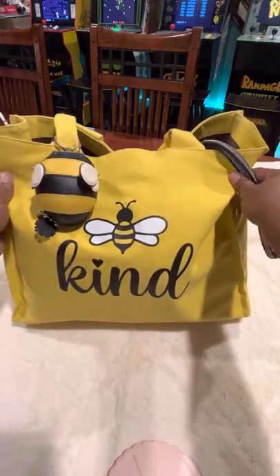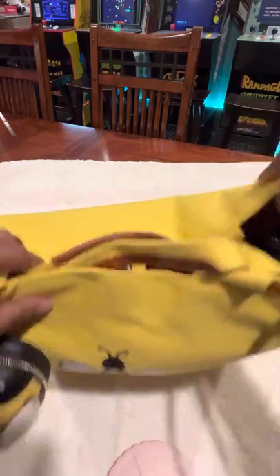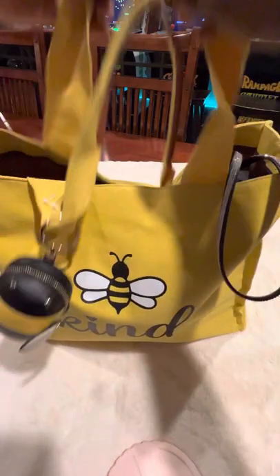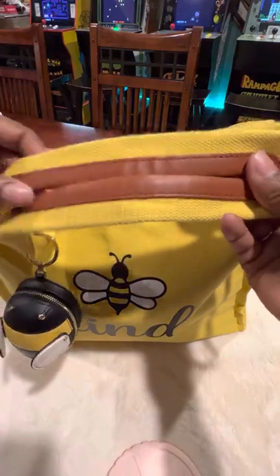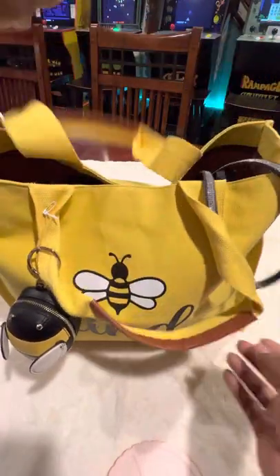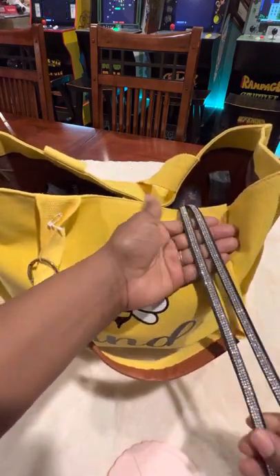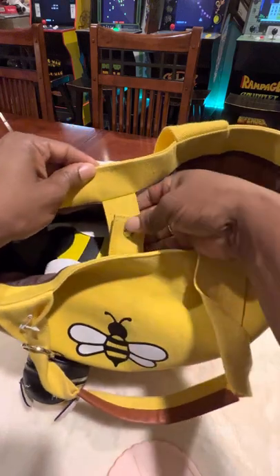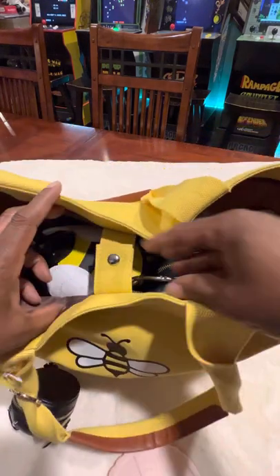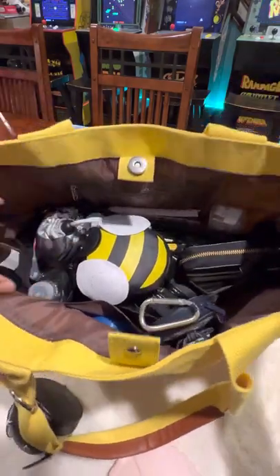I've actually gotten tons of compliments on this little bee right here. On the back it's just plain, nothing there. It's a really nice sturdy canvas bag. The straps have a little bit of faux leather to help stay on your shoulders, which I like. My lanyard — I always have to have my keys on a lanyard so I don't go digging for them. I can pull the keys out and get into my car. Right here when you look down into the bag there is a magnetic snap closure that just helps keep the bag together.